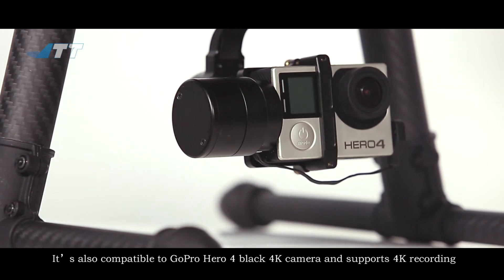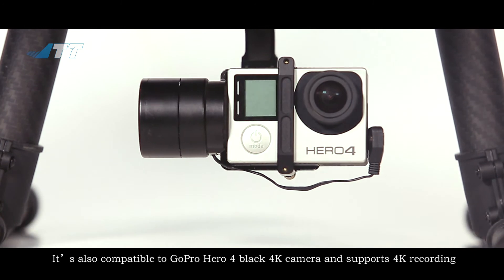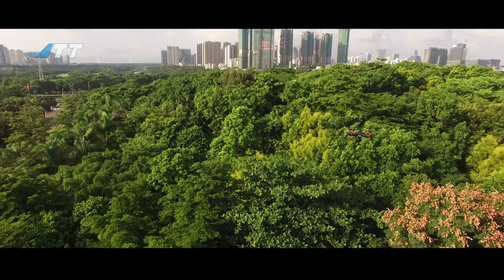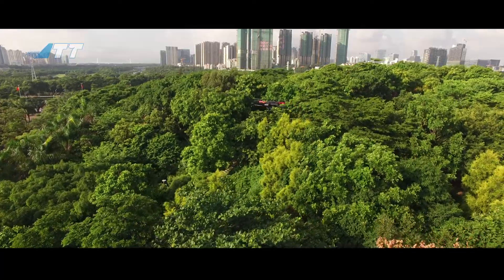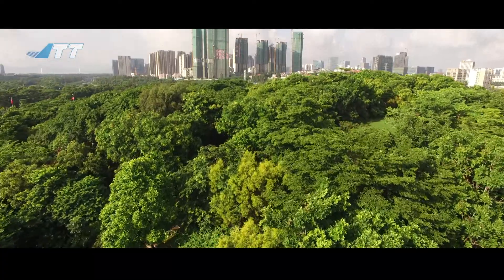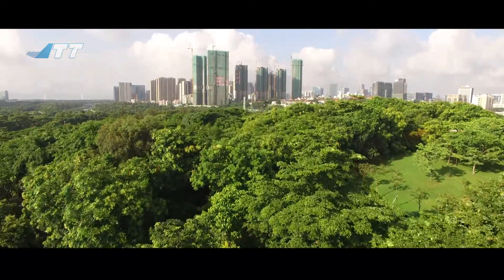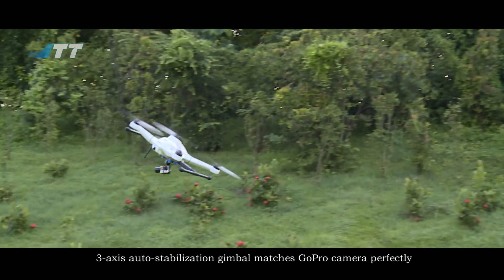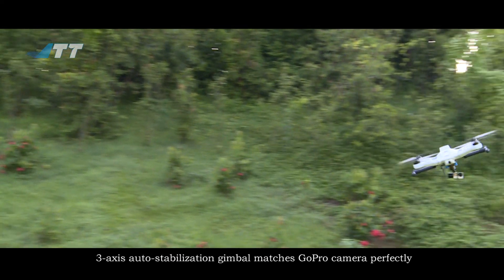It's also compatible with GoPro Hero 4 Black 4K camera and supports 4K recording. The 3-axis auto stabilization gimbal matches the GoPro camera perfectly.